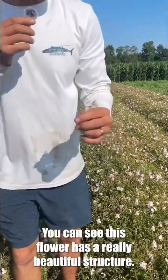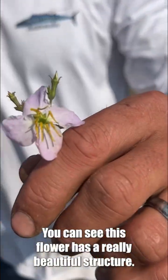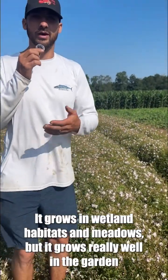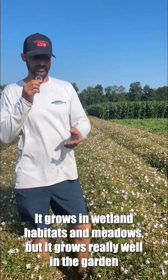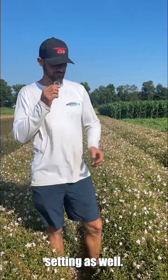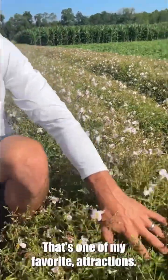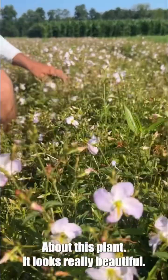You can see this flower has a really beautiful structure. You can see all the pollen right here and the petals. It grows in wetland habitats and meadows, but it grows really well in the garden setting as well. Typically this has really great fall color — it's one of my favorite attractions about this plant. It looks really beautiful.